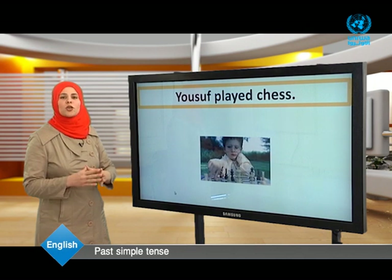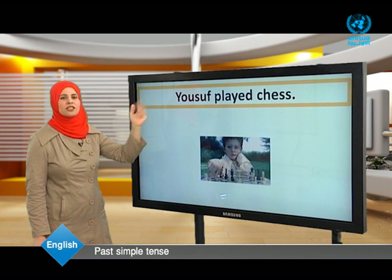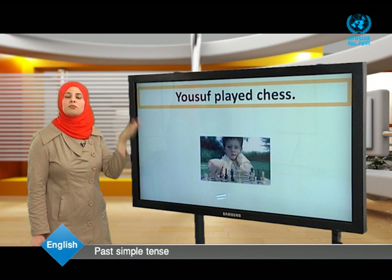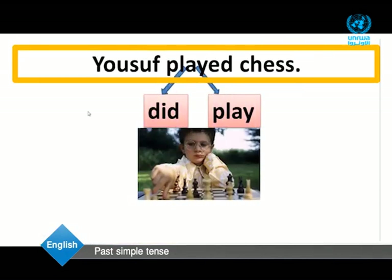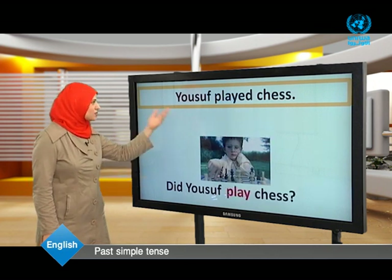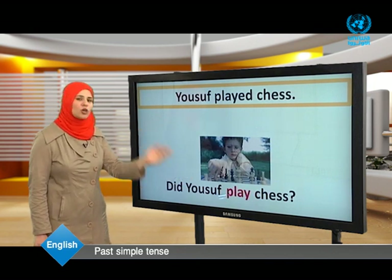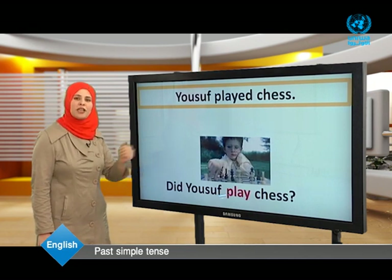Now dear students, we are going to make the question form. Yusuf played chess. The verb is 'played,' the past form of play. To make a question, we need the helping verb 'did.' We begin with did, then the subject, then the base form of the verb. Did Yusuf play chess?